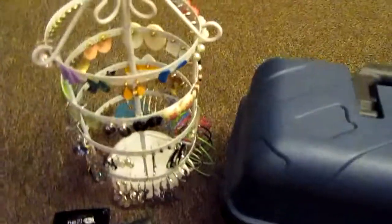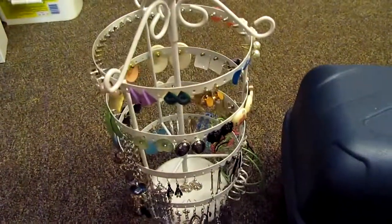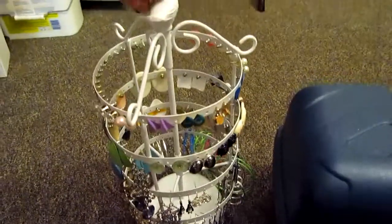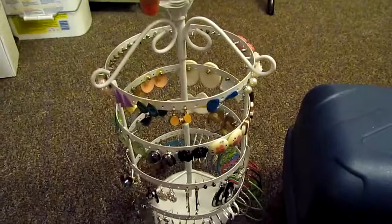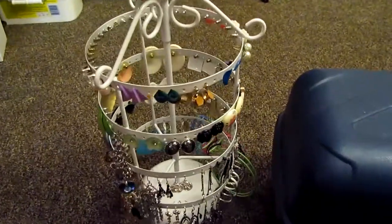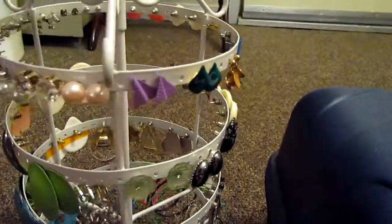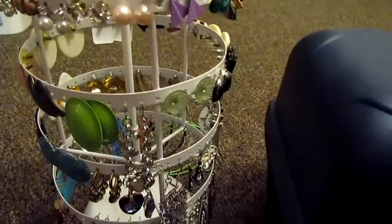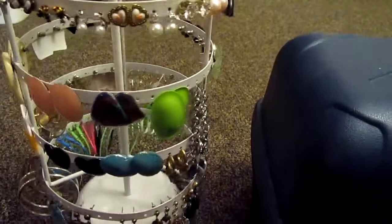So here's my earring stand — I'll show you this real fast. I have most of my earrings on it. I got the stand from Urban Outfitters, it's like about $30. I have some pretty cool earrings on here. I have a lot of vintage jewelry that I got from a women's estate sale — it's some pretty cool stuff.